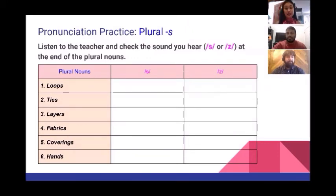Let's practice. Please listen and check the sound that you hear — S or Z — at the end of these plural nouns. Ready? Listen carefully: loops, ties, layers, fabrics, coverings, hands.